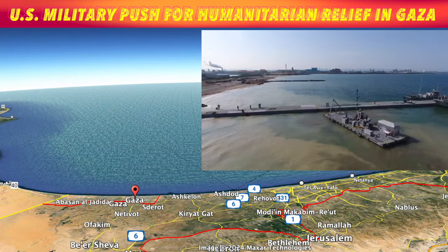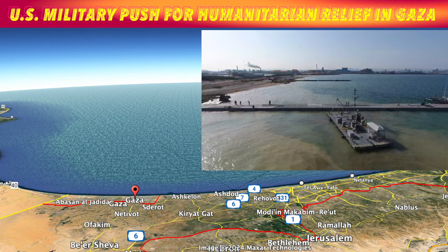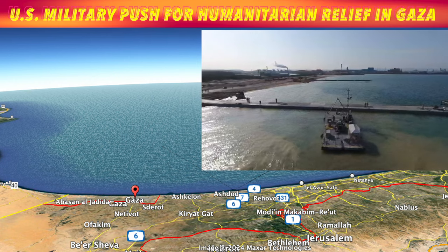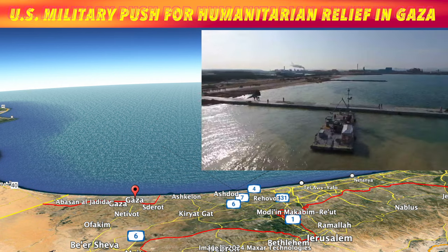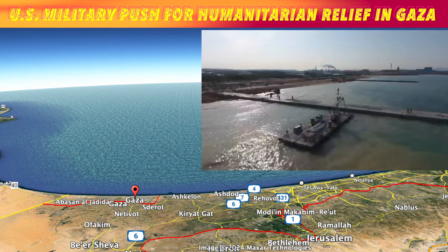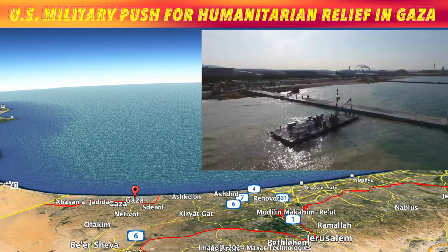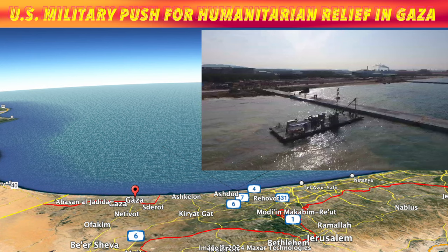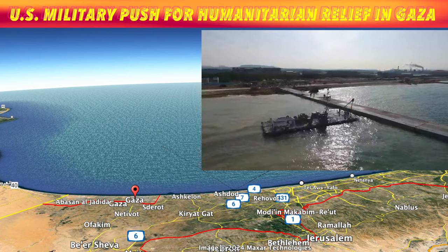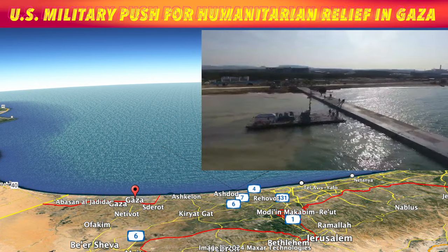The commander stressed that J-LOTs capability enables the U.S. to continue delivering aid without putting boots on the ground in Gaza. "We'll be working with partners in the region to be on the receiving end, but at no time will we require U.S. forces to actually go on the ground. Our role will essentially be to provide the service of getting to the causeway, at which point it will then be distributed." I'm Neil Carlson reporting for inews.tv.